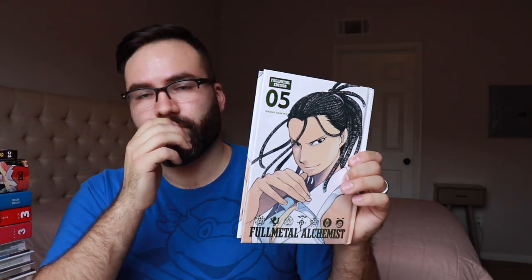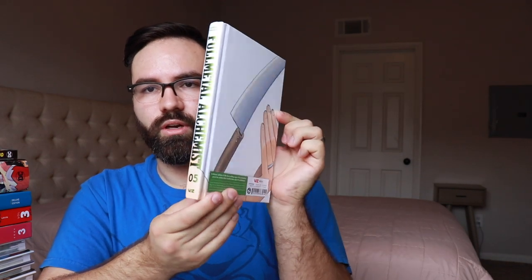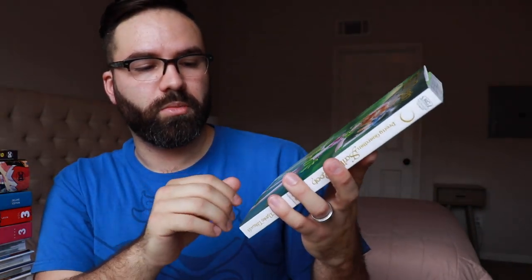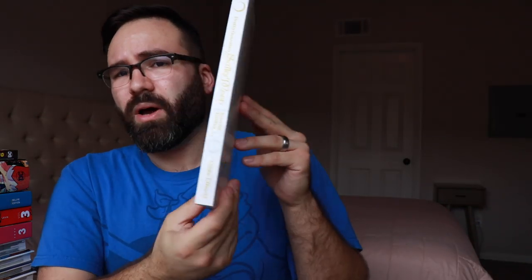I got volume 5 of the Fullmetal Editions of Fullmetal Alchemist. These are kind of one and a half volumes of the paperbacks collected into each of these hardcovers, featuring oversized artwork and just a nice package altogether — a hardcover edition of this great manga series. And then Sailor Moon the Eternal Edition Volume 4 from Kodansha — one of the big volumes that's about the size of a standard American trade paperback, so pretty big size for manga.